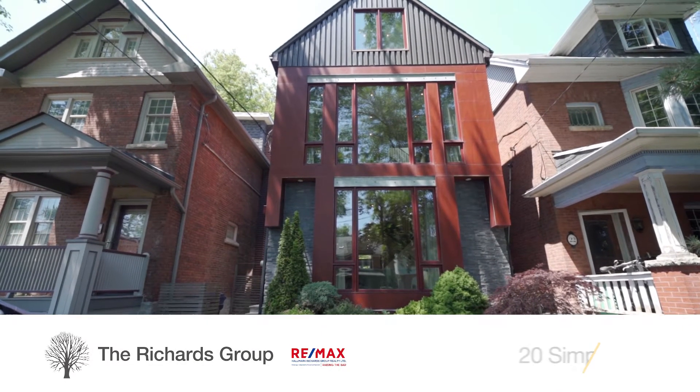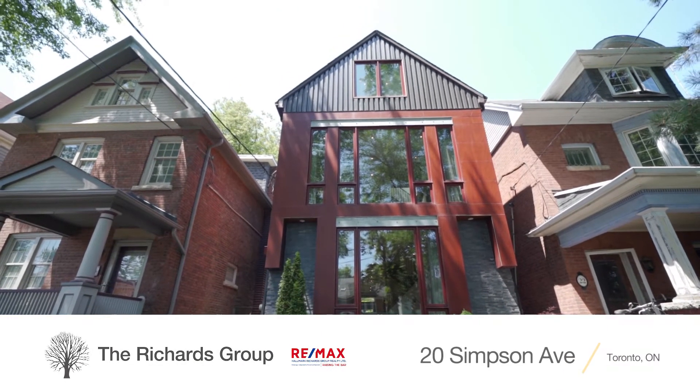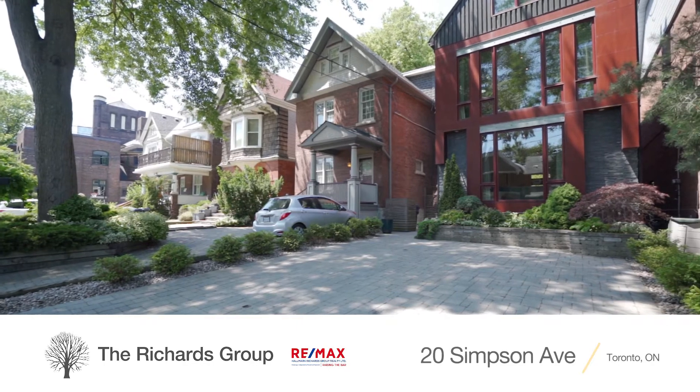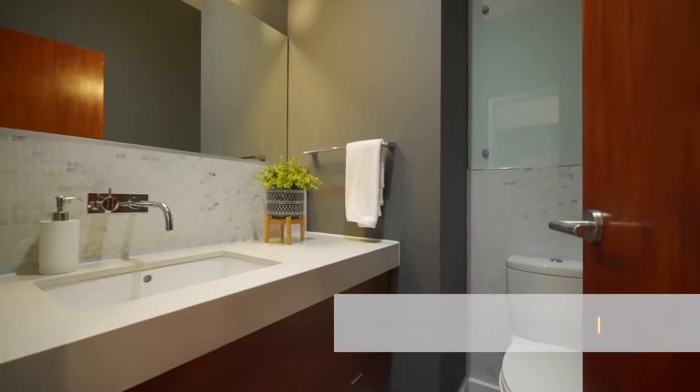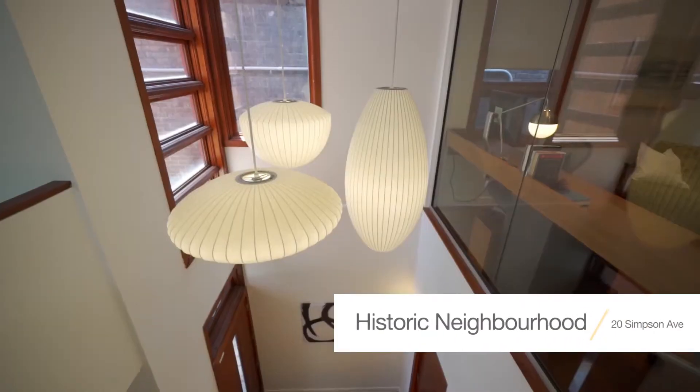Hi there, Matt Olinsky with the Richards Group RE-MAX Hallmark, and welcome to our newest listing, 20 Simpson Avenue. 20 Simpson is a stunning, renovated, four-bed, four-bath family home with two-car parking in fabulous Riverdale.